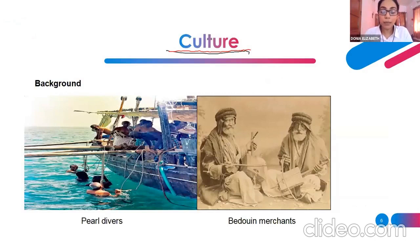If you look at the background of the people of Kuwait, as we saw in the video, they were telling that people were actually pearl divers and Bedouin merchants. Bedouin is a term for the original Kuwaitis — the people who used to live in Kuwait from early times.